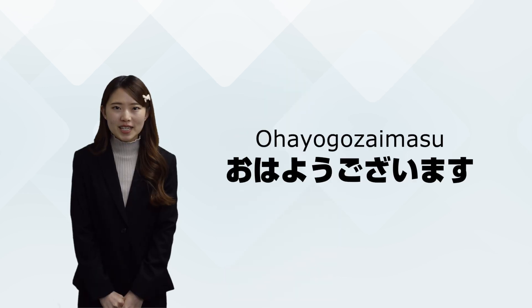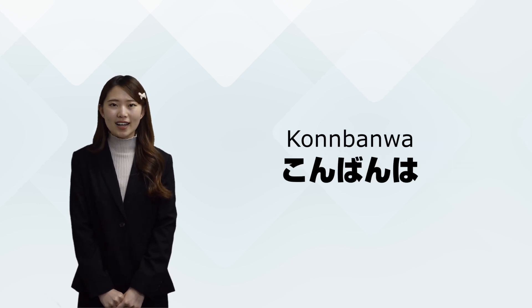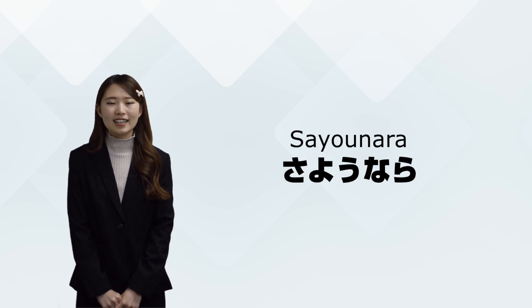The formal greetings like ohayou gozaimasu, konnichiwa, konbanwa, oyasumi nasai, and sayonara are mainly used to be polite, so we can use them with our teachers, our boss, our neighbors, etc.